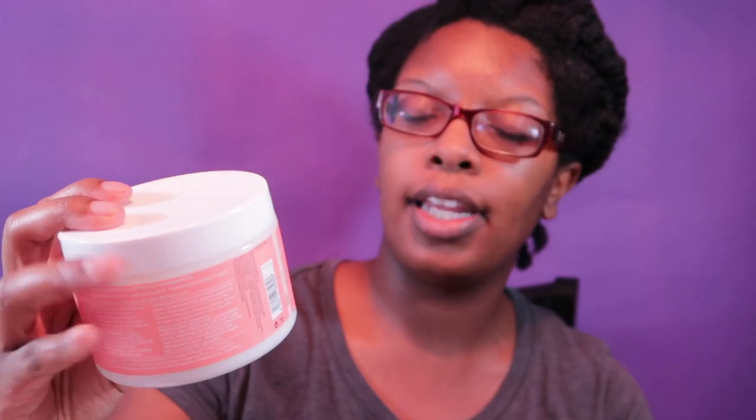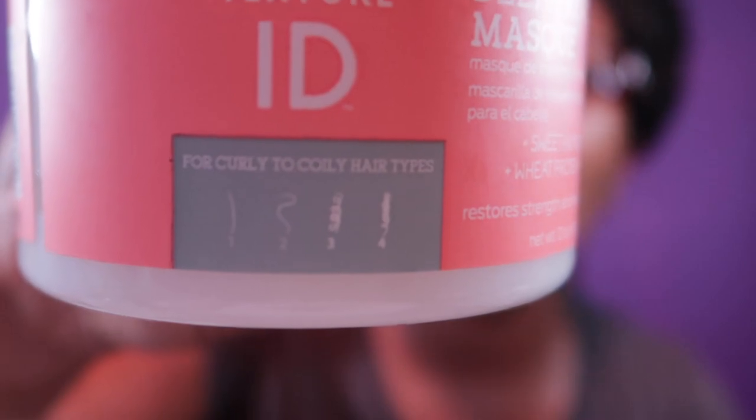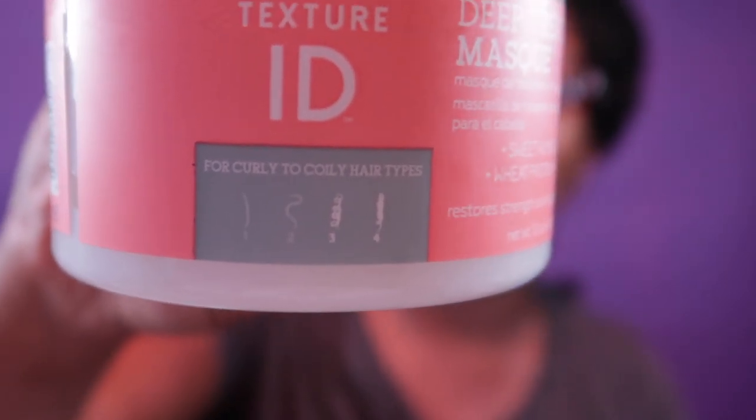This line is sold exclusively at Sally's and it claims to be for all hair textures. There's a diagram at the bottom of all their products — it says for curly to coily hair types. You can see the picture: one, two, three, and four — with me of course being a number four. I purchased four products.